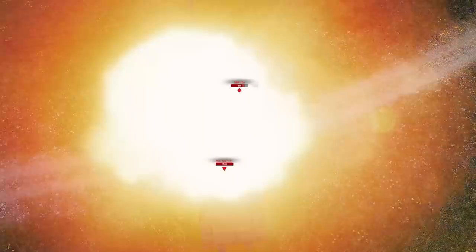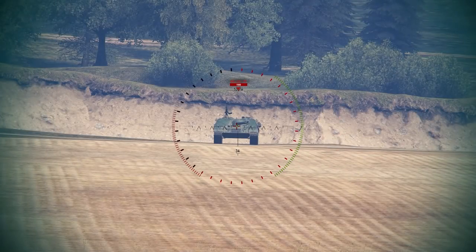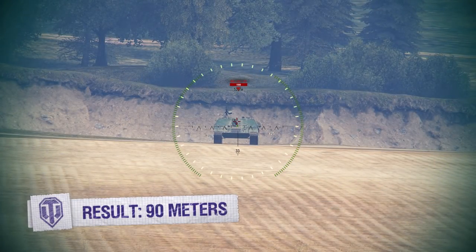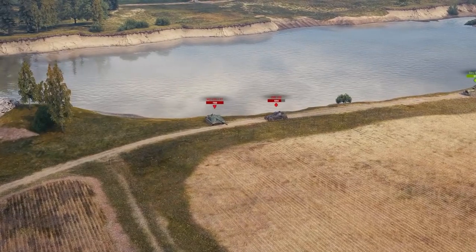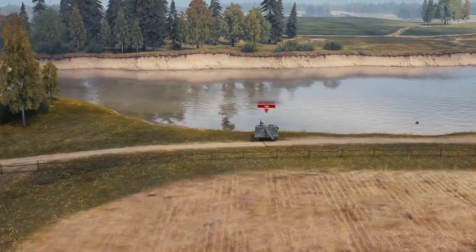To say that we used up a ton of shells in the Matilda is an understatement — shot after shot after shot until finally one connects. The result? 90 meters. This is the distance the EBR can travel while the British tank's shell flies 500 meters. We did a few more tests just in case, but the result was always the same.